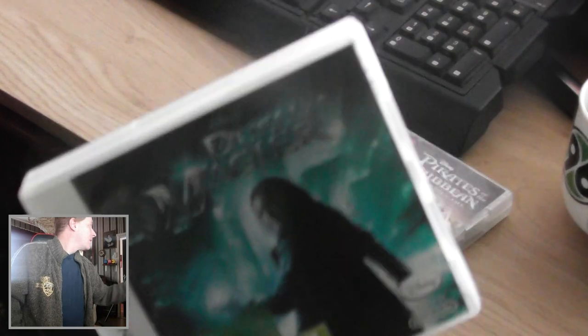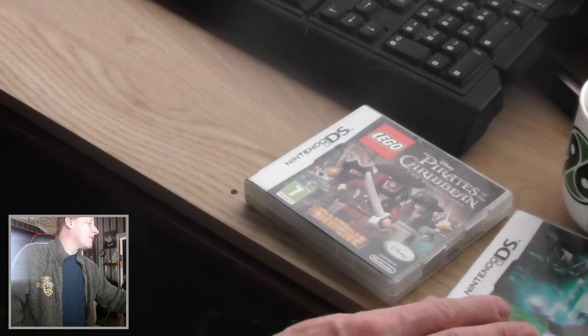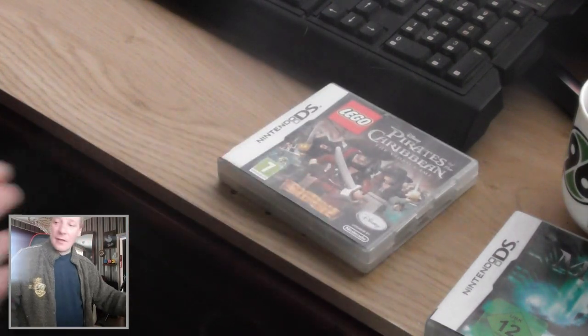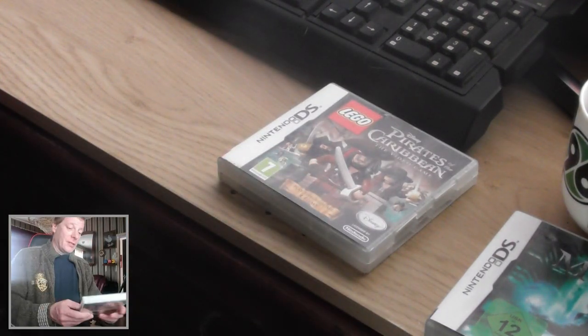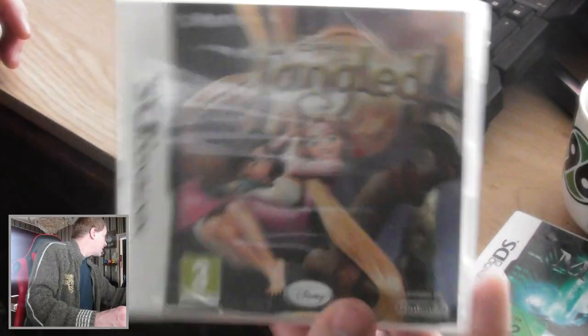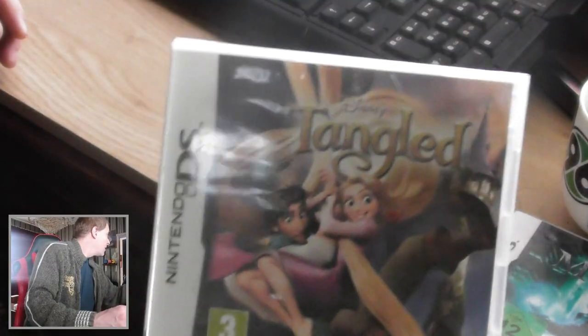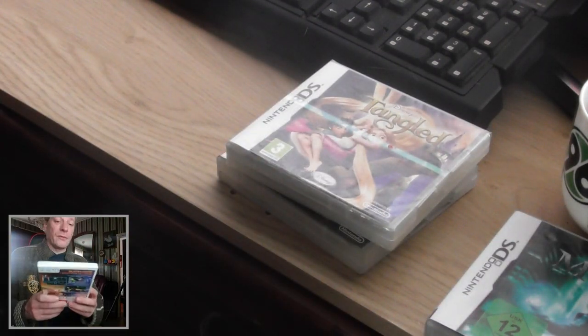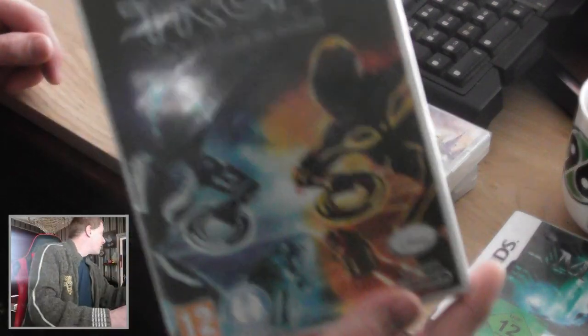This one I bought for two euros, this one was three euros. I also have a Disney DS game — Tangled — still sealed. This one cost me five euros. Also a sealed copy for the Wii of Tron.